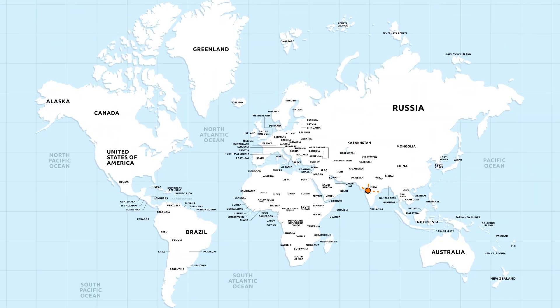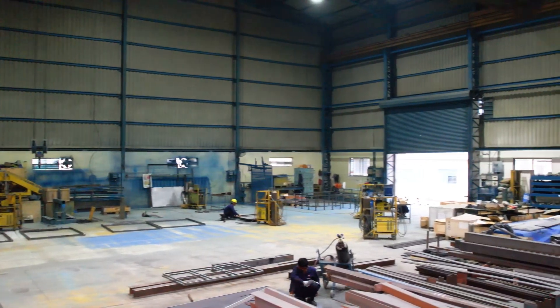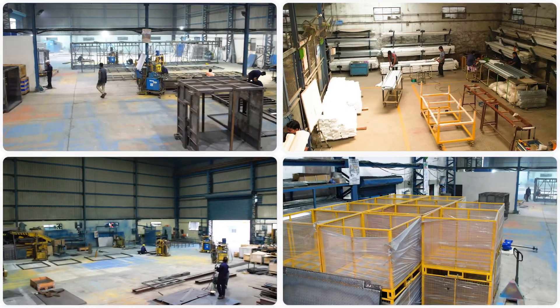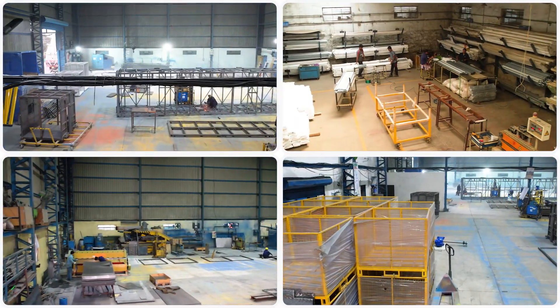We export to multiple countries. We have in-house design and engineering expertise with five state-of-the-art manufacturing facilities over 70,000 square feet area to cater to your every material handling need.